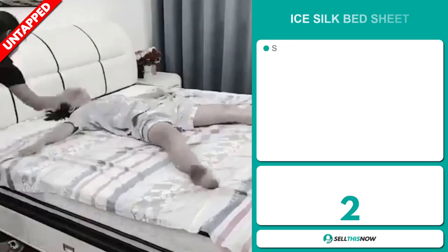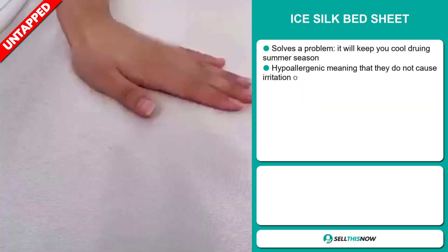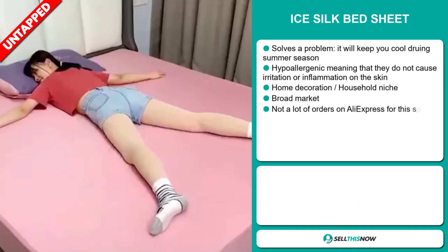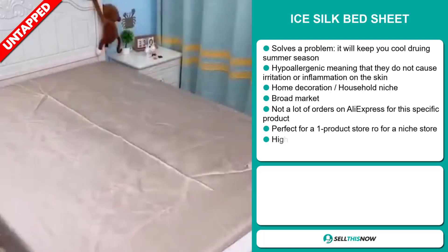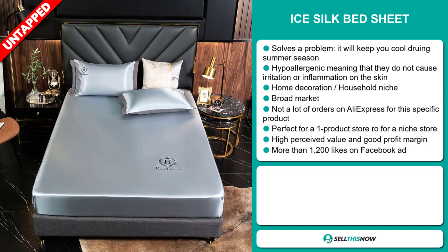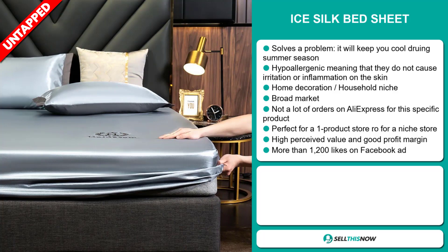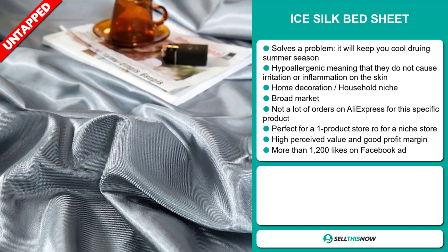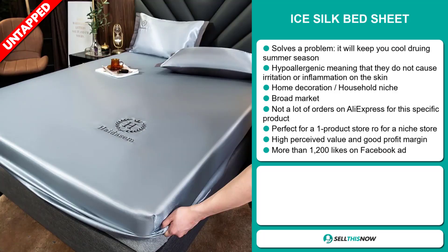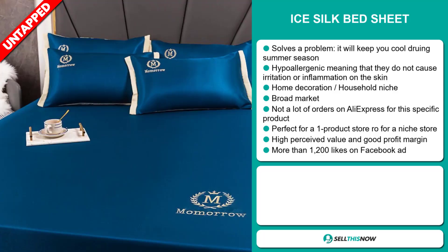Our next product is the Ice Silk Bed Sheet. This is a problem solver — it will keep you cool during the summer season. It's hypoallergenic, meaning that it does not cause irritation or inflammation on the skin. It falls under the home decoration household niche market. We also think that this item has a broad market base and a lot of untapped potential. So far, there haven't been many orders on AliExpress for this specific product, so you could definitely take advantage of this. It's perfect for a one product store or for a niche store, and this item has a high perceived value and it'll give you a good profit margin.